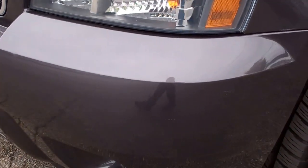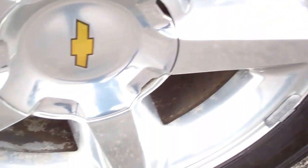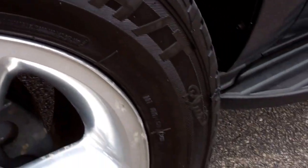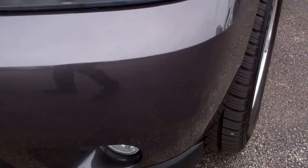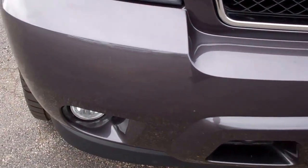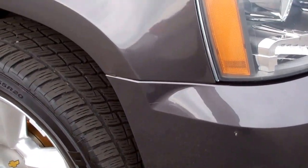Factory fog lights. Cooper Discoverer tires with about 60 to 70% of the tread left. It does have the factory 20 inch polished aluminum rims. There is just a little bit of corrosion on these rims, which is pretty common for polished aluminum. No major dents, cracks, or scuffs in the front bumper.